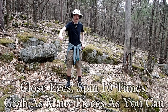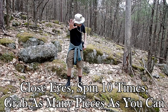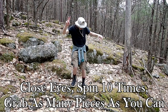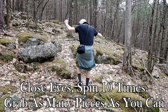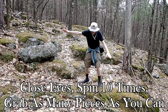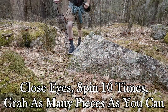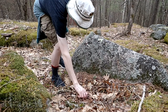Finally, close your eyes, spin in a circle 10 times, and then you'll have 10 seconds to pick up as many pieces as you can. Ready? Spin — one, two, three, four, five, six, seven, eight, nine, ten. Now pick up as many pieces as you can. Ten, nine, eight, seven, six, five, four, three, two, one. Time's up. Good job, everyone — I'm pretty sure you picked up quite a few pieces.